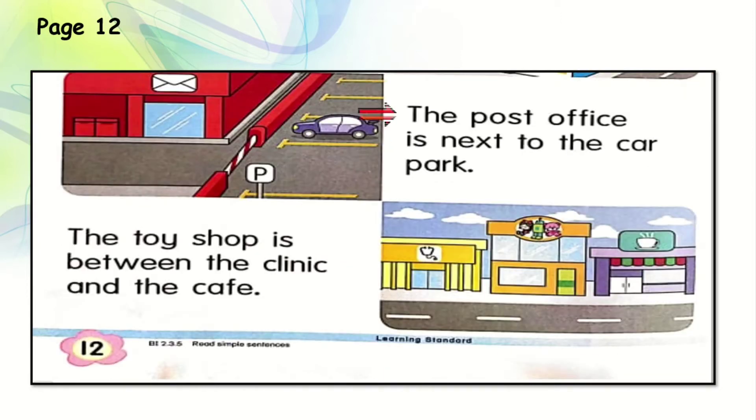Now let's see the next one. The post office is next to the car park. Can you see the post office — the red colour building with the mail symbol? And the car park is right next to it. Next, the toy shop is between the clinic and the cafe. Can you see the toy symbol? The toy shop is in between the clinic and the cafe. Very good.